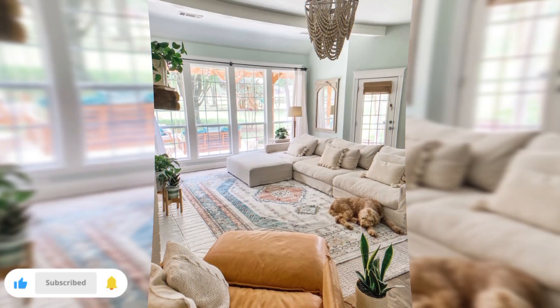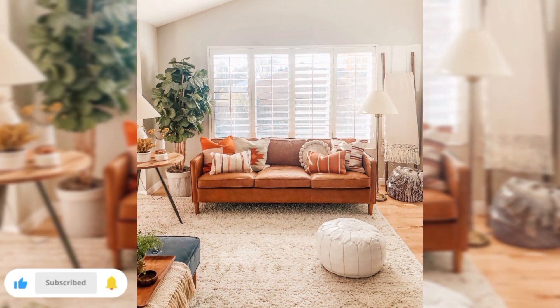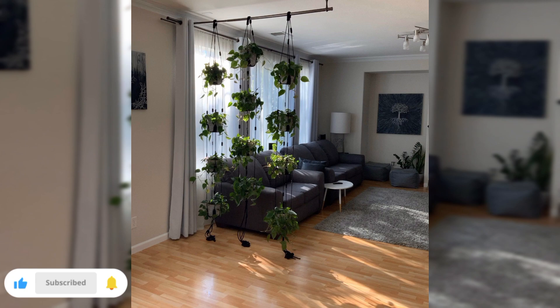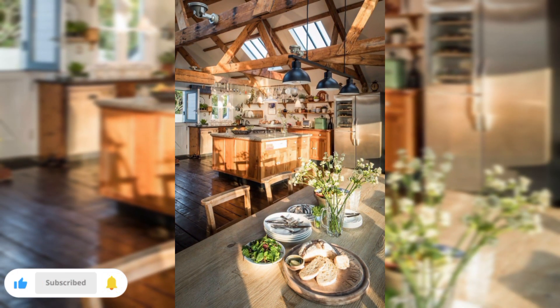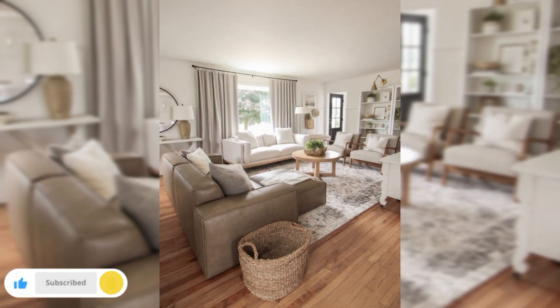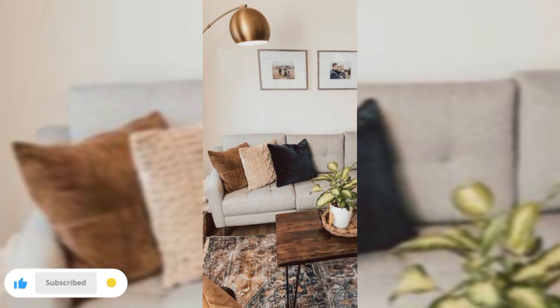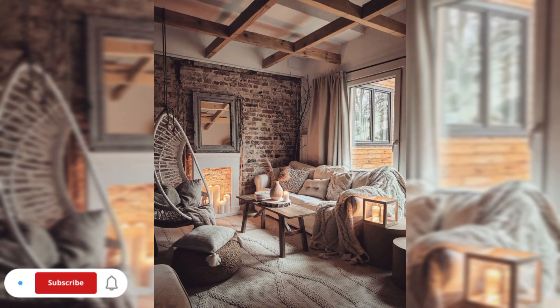Hi everyone, welcome to creative home decoration ideas and welcome to this video where I will dive into the world of stunning living room decor ideas that will elevate your space to new heights. Whether you are an aspiring interior designer or simply seeking inspiration to decorate your living room, this video is the ultimate source of creative concepts and expert tips.